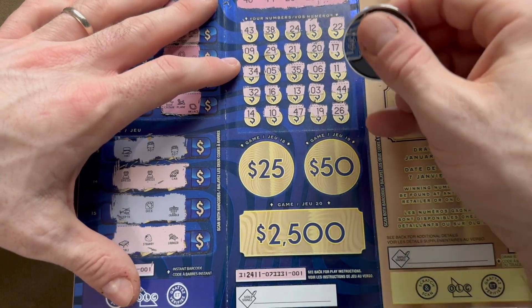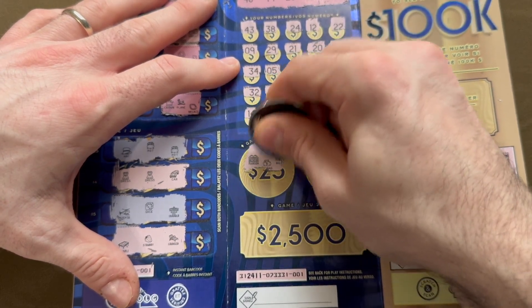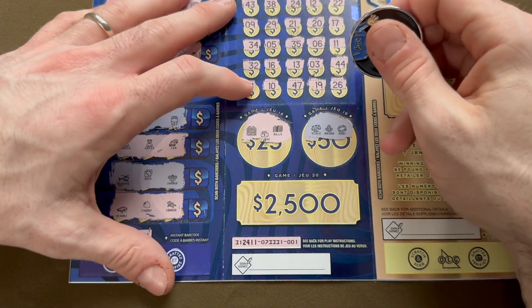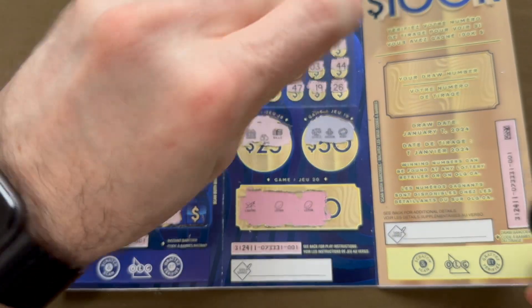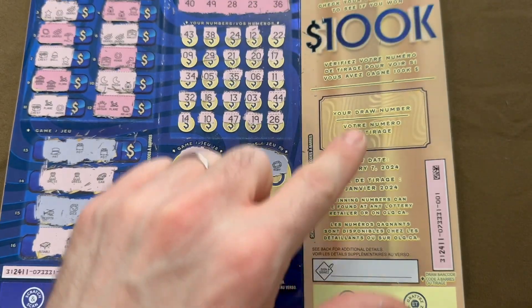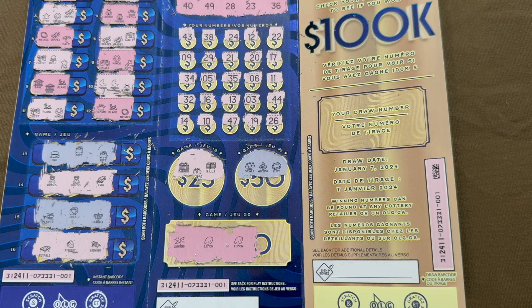On to the bottom section — three identical symbols needed. We have mansion, money bag, bills for $50; scale, anchor, and ruby; and for $2,500: lightning, lemon, and lemon. So close! I'll be double-checking this on the side, and if I did win, you'll know.